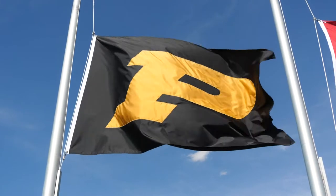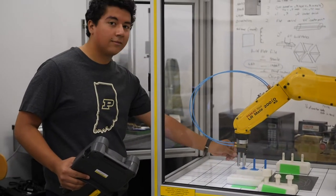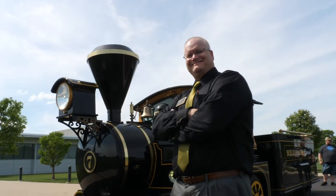Welcome to Purdue Polytechnic Columbus. The first thing that you need to know about Purdue Columbus is that we are directly connected to Purdue University in West Lafayette. We are one of the many colleges and schools that make up Purdue University, just located in its own building way off campus.